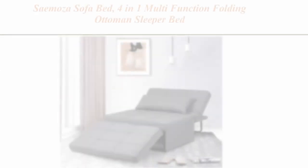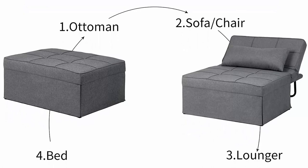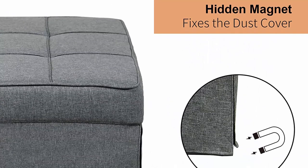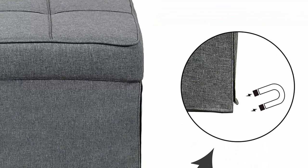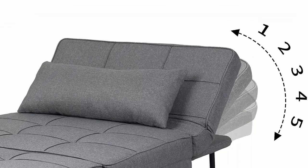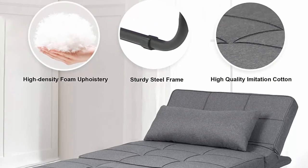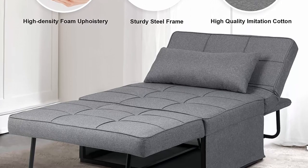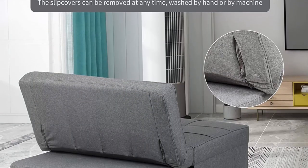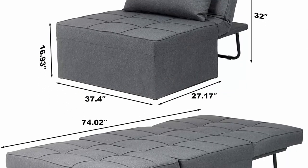Top 10: Samosa sofa bed, 4-in-1 multifunction folding ottoman sleeper bed, modern convertible chair with adjustable backrest sleeper couch bed for living room and small apartment, light grey. Multi-functional sofa bed: can be easily and quickly converted into four forms — ottoman, sofa chair, lounger, and bed. Premium material: breathable linen fabric and high-density sponge with stereo lines, full and comfortable, helps you release the whole body from head to feet, and can withstand 440 pounds. Adjustable backrest: five adjustment levels so you feel perfectly supported whether sitting or lying on the sofa chair.